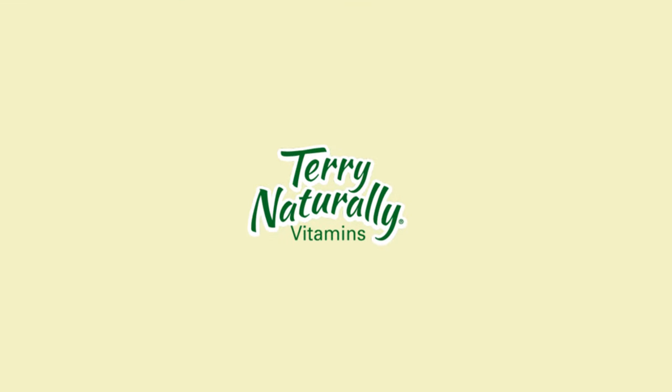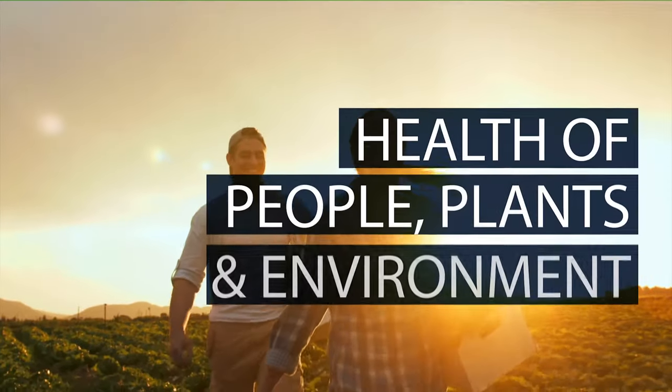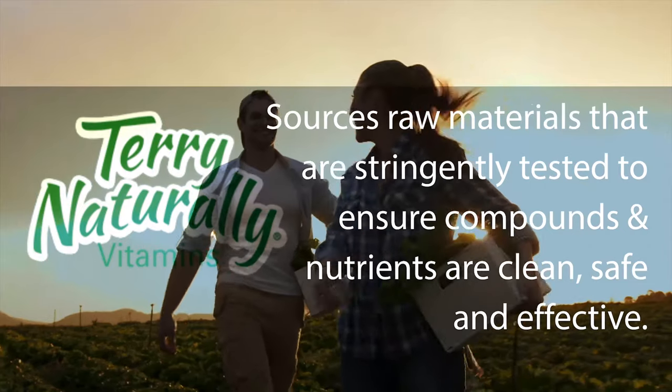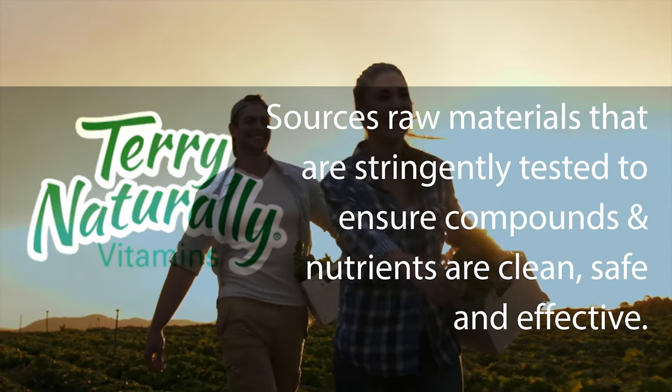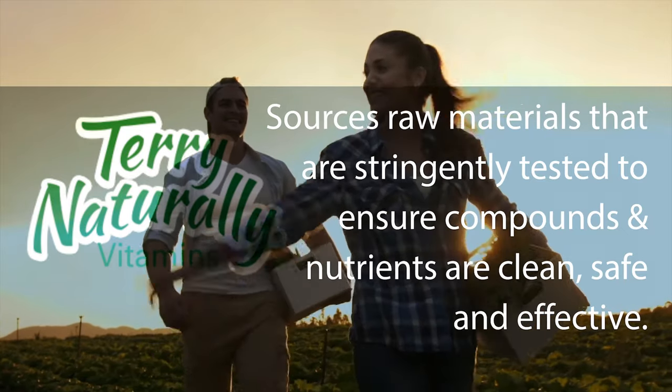Terry Naturally brand supplements represents the very best in clinically proven nutritional products. With the health of people, plants, and the environment in mind, Terry Naturally sources raw materials that are stringently tested multiple times to ensure that compounds and nutrients are clean, safe, and effective, as well as accurately measured and standardized.